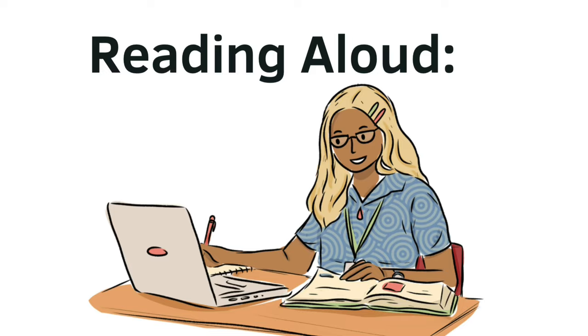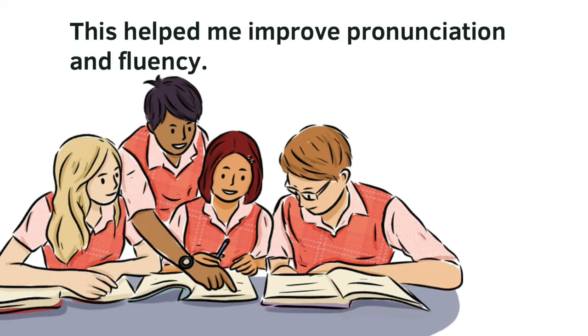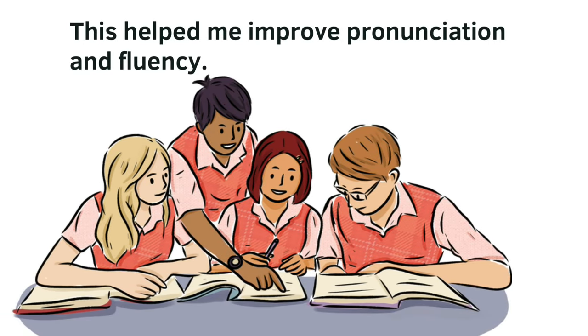Reading aloud. I started by reading aloud from books, articles, and newspapers regularly. This helped me improve pronunciation and fluency.